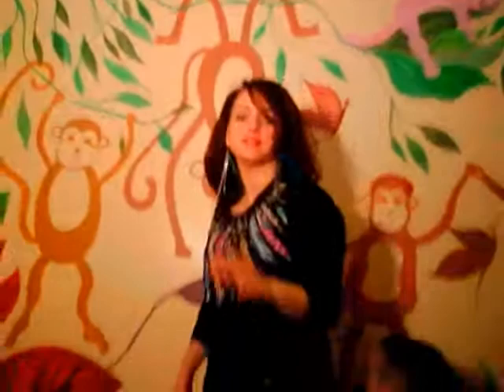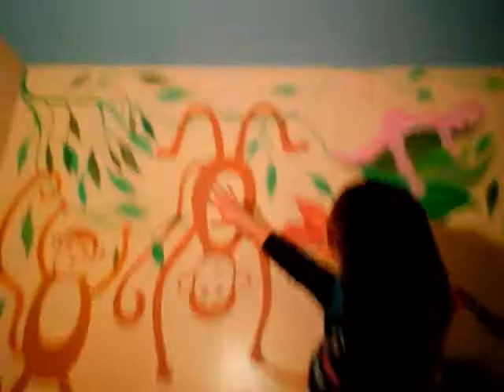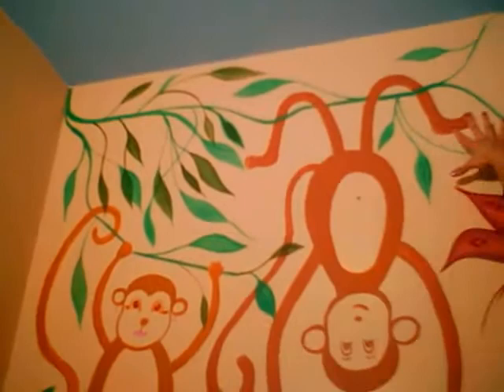Before we go below, up top I put a lot of vines and leaves and things to fill up kind of like the empty space, and I did that throughout the whole entire wall.